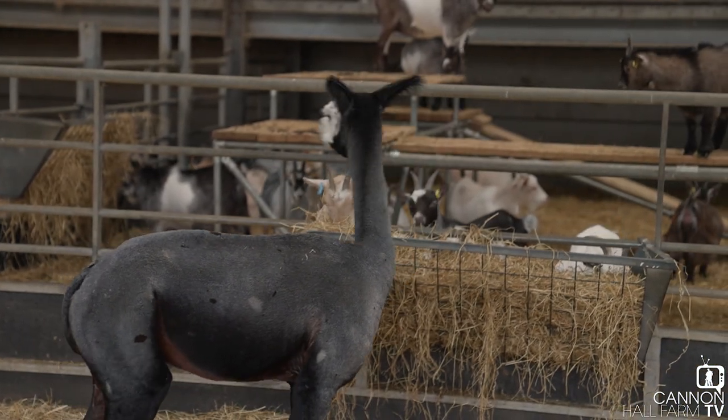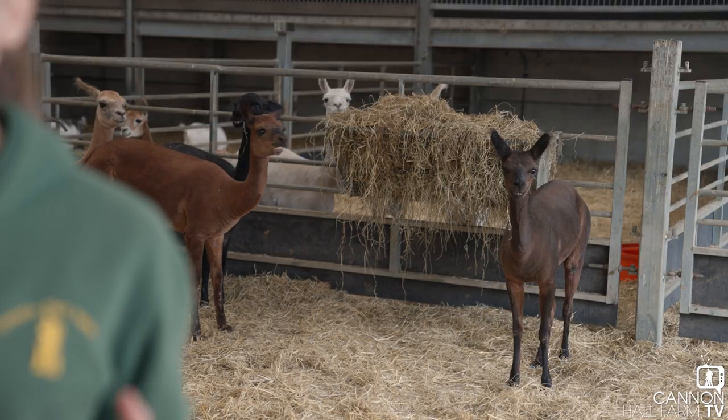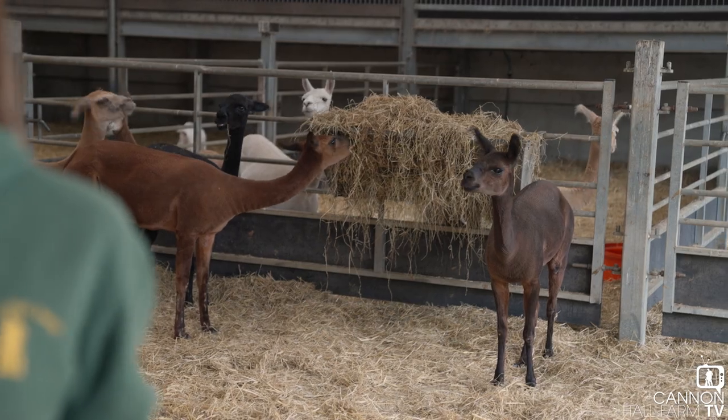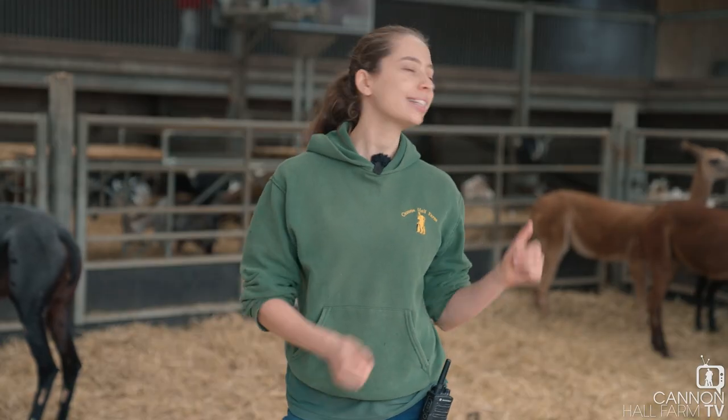I really hope you enjoyed seeing our alpacas — they do look quite a lot different to how they usually would when you visit the farm. If you come down here, make sure you head to the rare breeds barn where most of our alpacas live. Thank you so much for watching, and from me and our alpacas, we'll see you next time. Bye-bye.